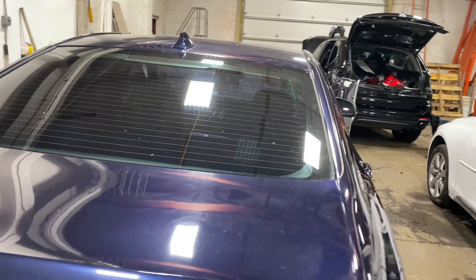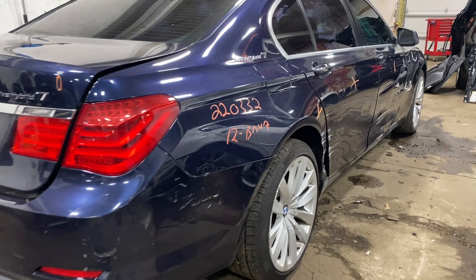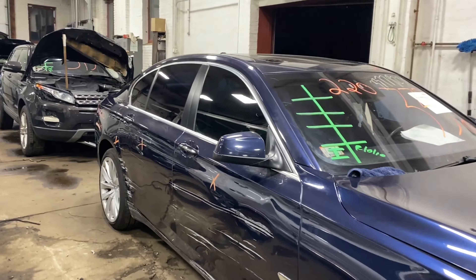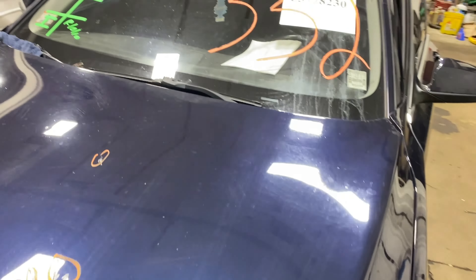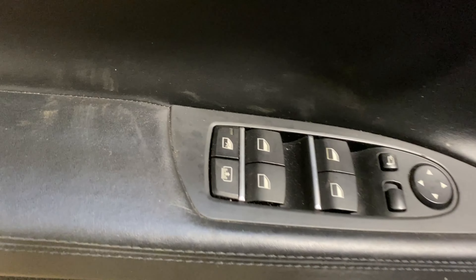This one did come to us at a local auction — a recent collision. This one does have black leather interior.